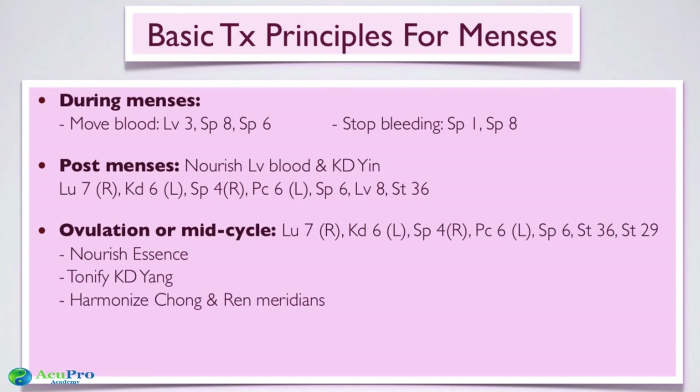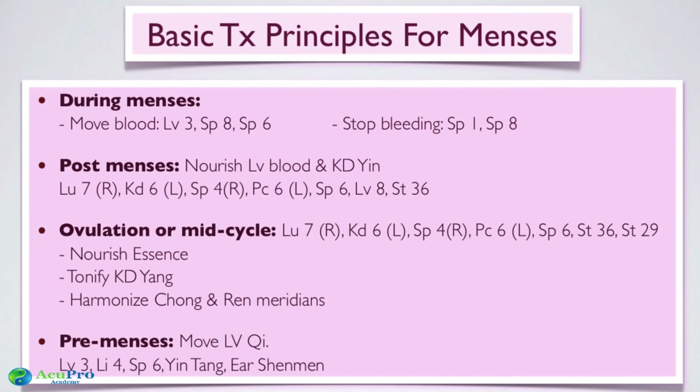During the ovulatory cycle, use the same four extraordinary meridian points again to rebalance hormones, replenish blood, and prepare for ovulation, then add Stomach 29 to warm the uterus, and optionally Ren 4 to tonify kidney yang if the patient is very depleted. These four points harmonize the Chong and Ren meridians. During the pre-period week, gently move liver qi using the four gates — LI4 and Liver 3 — plus Spleen 6 to balance hormones, and Yintang and ear Shenmen to calm the mind.